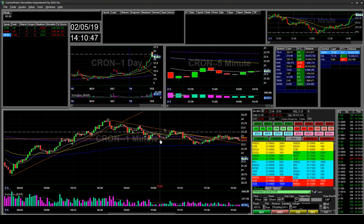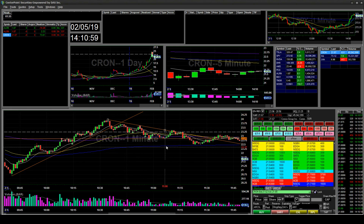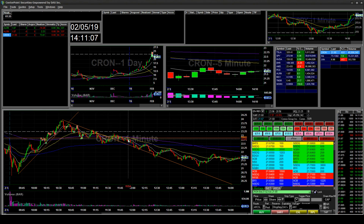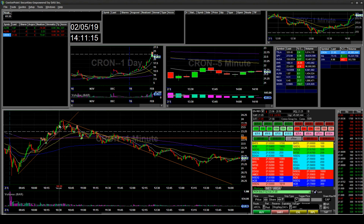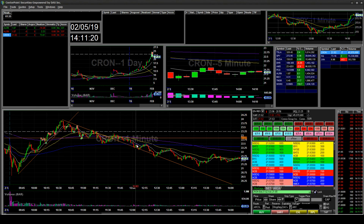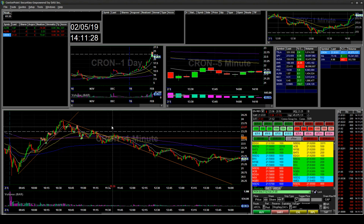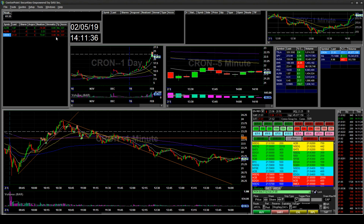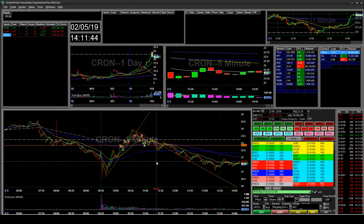I'm pretty disappointed in how I handled the trade because I was adding to losers — I shouldn't do that. I should have waited for the backside of the move where it would be less headache. Shorting pops on the downside would have been much easier. I should avoid this setup unless it's parabolic with high volume into a whole number. It was a wild ride, but I got lucky and made a little profit — up $60 for today with these three trades. Thanks for watching, don't forget to subscribe and like.